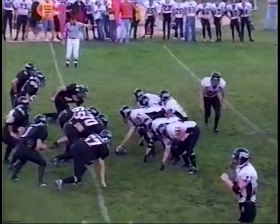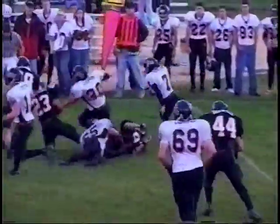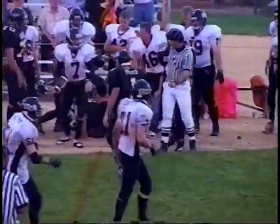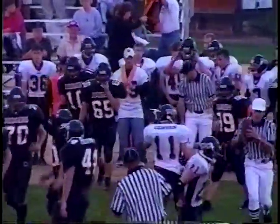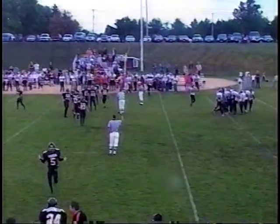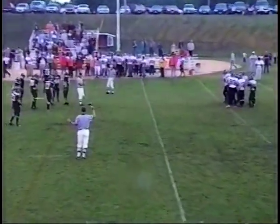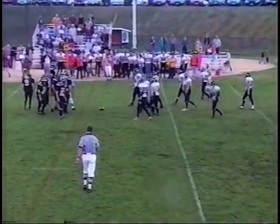Third down, long seven. Man in motion coming near side. Here's a pitch right side, sweeping — that's Kyle Ewing. Ewing trying to get a block, trying to get wide, gets it on the corner, out to about the 48, maybe 49-yard line before he's knocked down on the far sideline by the Dodger defense. Tony DeMuth coming across there to knock him out after about a four-yard pickup. Fourth down and about three yards to go — a punting situation for the Hornets.